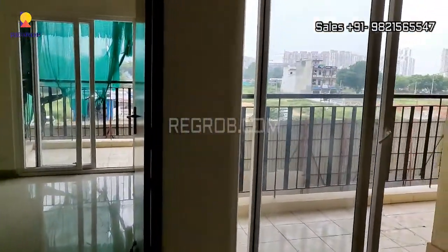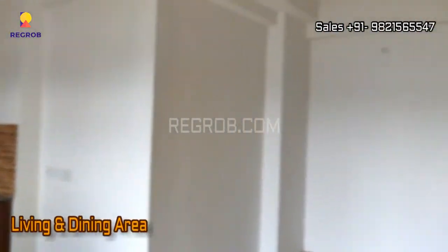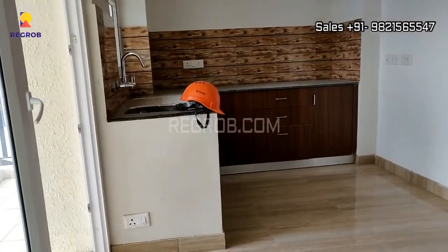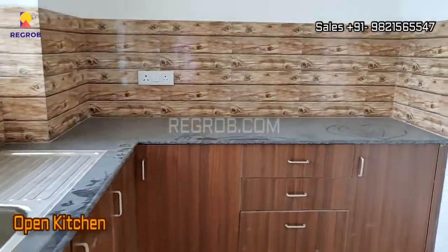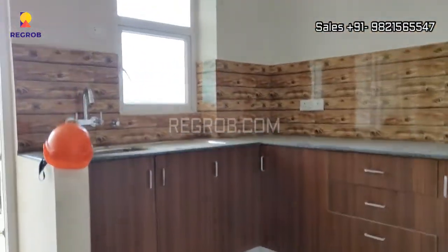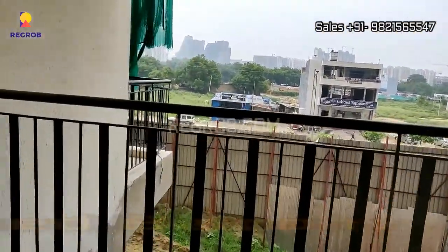The flat is 885 square feet and in front you can see the living and dining area. This is an open kitchen designed with an L-shaped platform and here is an attached balcony.